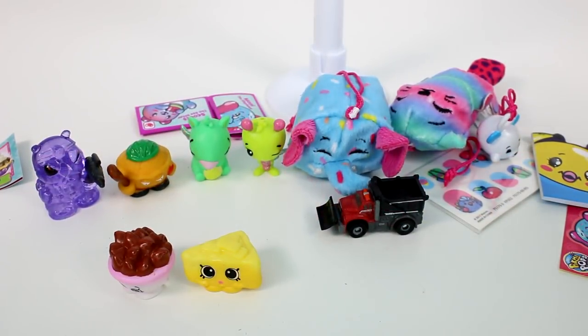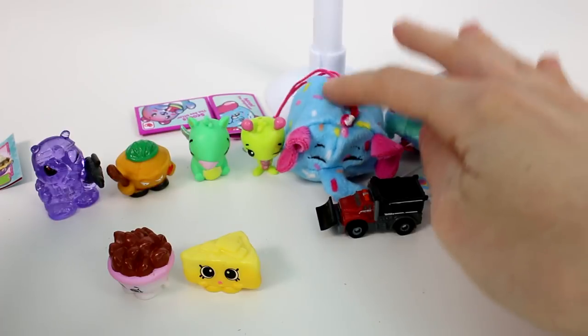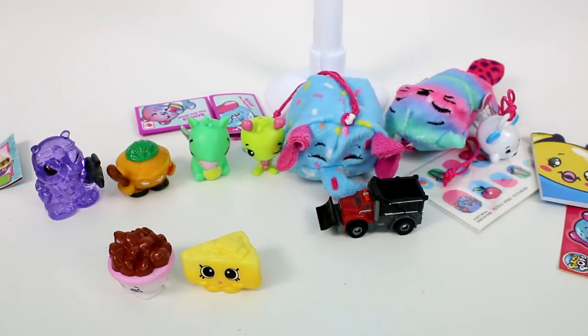Let me know your favorite friend in the comments below. I'm right away going to choose the Pikmi Pop, especially the Elephant. Make sure you give this video a thumbs up and don't forget to subscribe, because I post new videos every single day. Thank you so much for watching and I will see you next time. Bye!